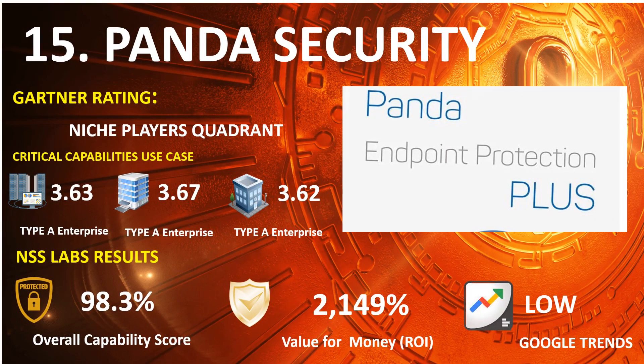Number 15: Panda Security. 2021 Gartner Endpoint: Niche Players Quadrant. 2020 Gartner Capabilities Use Case — Type A Enterprise: 3.63, Type B Enterprise: 3.67, Type C Enterprise: 3.62. NSS Lab Results: Overall Capability Score 98, Return on Investment Percentage 2,149%. Google Trends Search: Low.